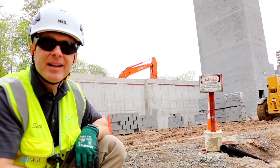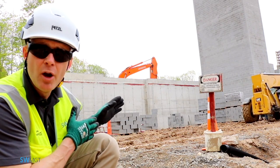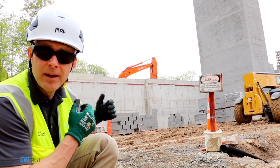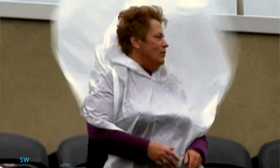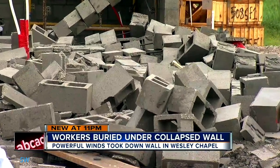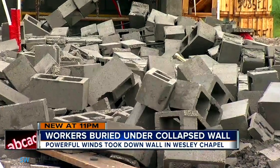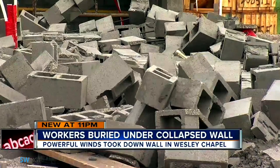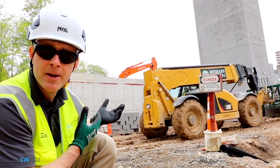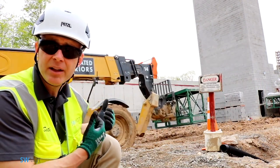Anybody crossing this point has to have required training that helps them see what the hazards and dangers are with the masonry wall. Mainly out here it's going to be wind or being struck by a piece of equipment. Without that final lateral support in, that wall could come down and collapse.